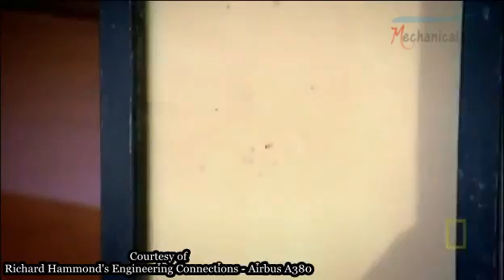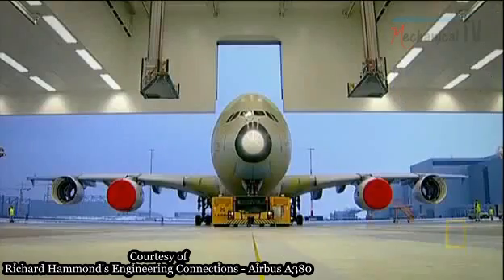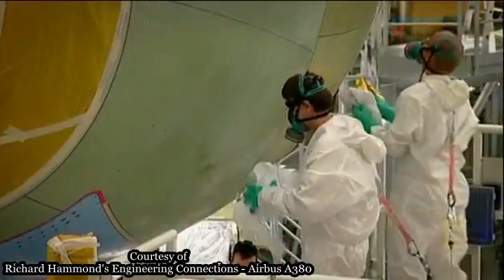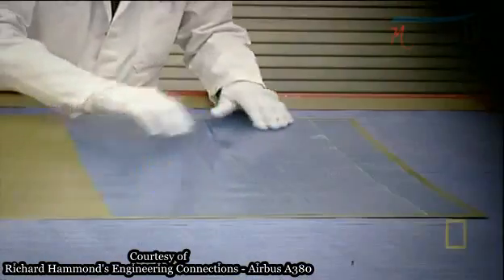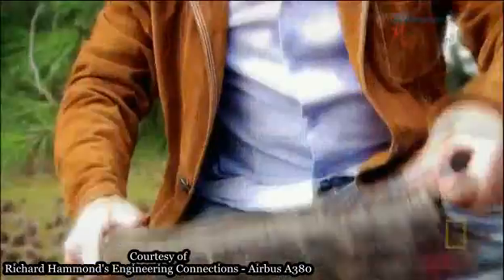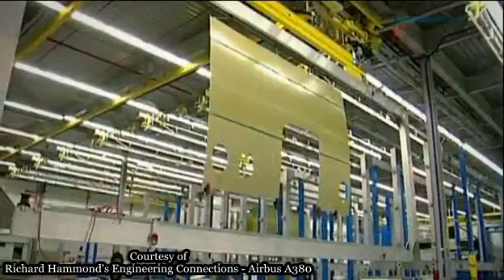Fiberglass is even tougher when combined in a composite with aluminium. It's called glass-reinforced aluminium, or GLARE for short. The two materials are sandwiched together in layers. The aluminium provides stiffness like the buffalo horn in the Mongol bow, while fiberglass provides the strength that aluminium lacks, like the sinew.